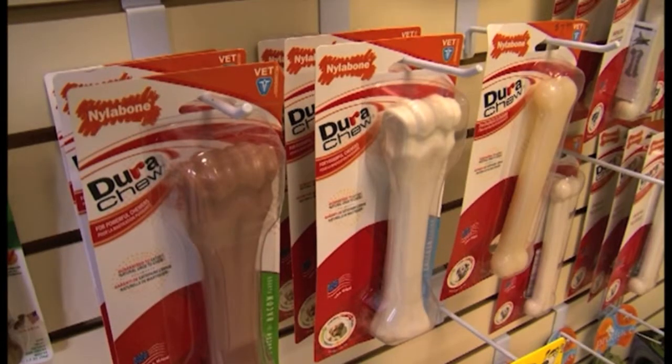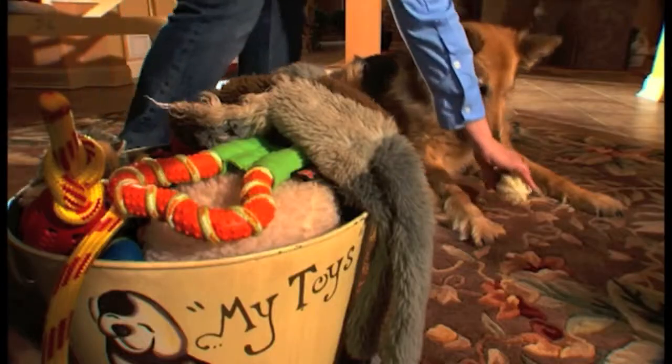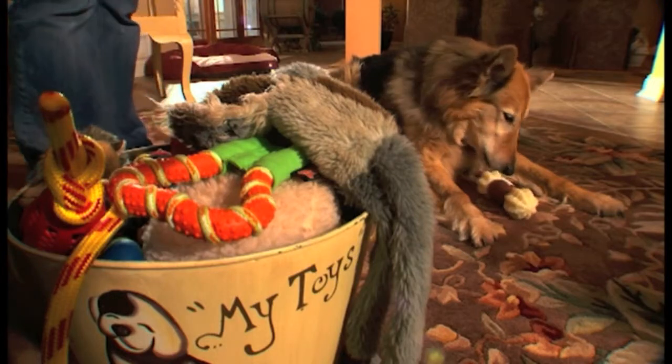Nylabone makes safe and fun toys and chews appropriate for your senior dog. Try rotating toys every few weeks so he doesn't get bored.